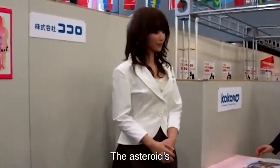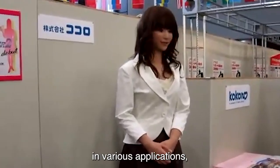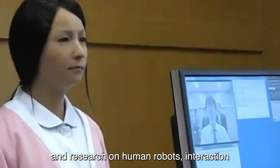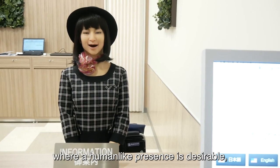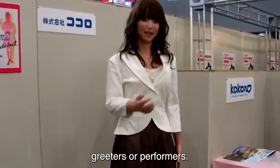The Actroid's primary purpose is to serve as an interactive and lifelike entity in various applications, including customer service, entertainment, and research on human-robot interaction. Actroids are often employed in scenarios where a human-like presence is desirable, such as receptionists, greeters, or performers.